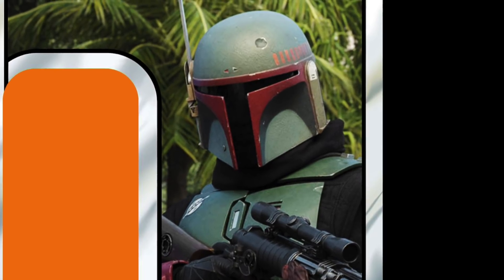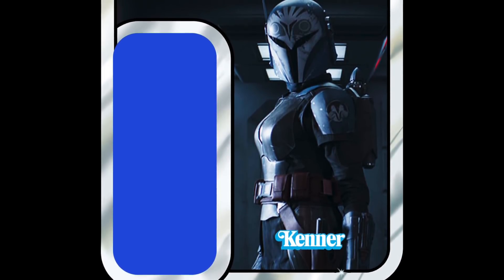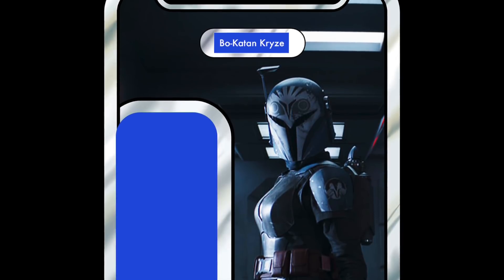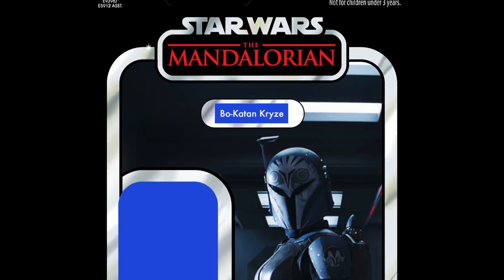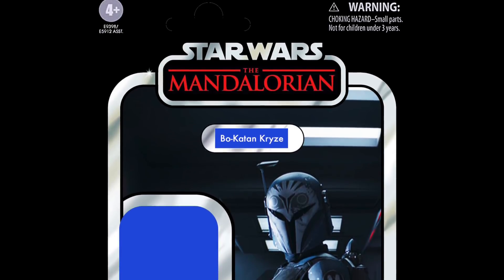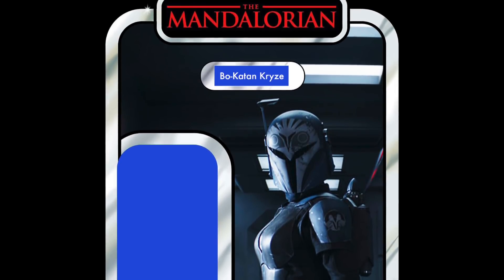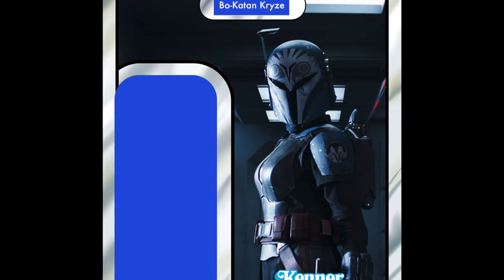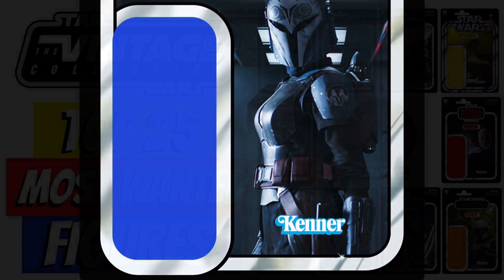And in first place, voted by the fans, is Bo-Katan from The Mandalorian. I'm pretty sure we've never actually had a figure of Bo-Katan, even in the animated line — and certainly not in the 3.75-inch Vintage Collection. The Black Series has just announced one, and some people may already have it in hand. But we need this figure so badly in the Vintage Collection. You can't argue with the fans, Hasbro — the fans have spoken. I hope somebody from Hasbro is watching this. Bo-Katan is in first place, everybody wants her, so come on — deliver the goods.